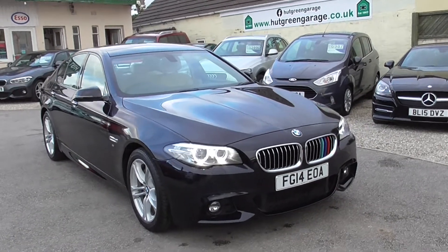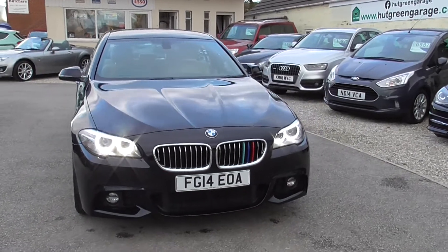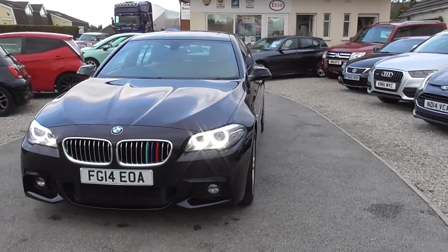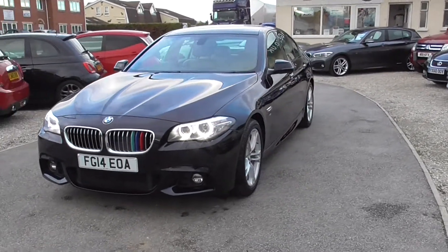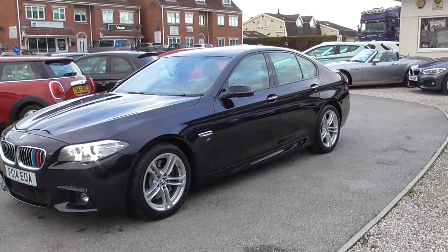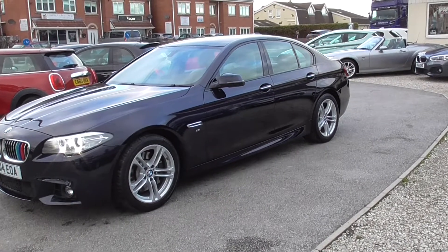Here we have the BMW 530d M Sport automatic. It's done just 52,000 miles. It comes with full BMW service history, which is done by BMW in Nottingham, where we bought the car from.